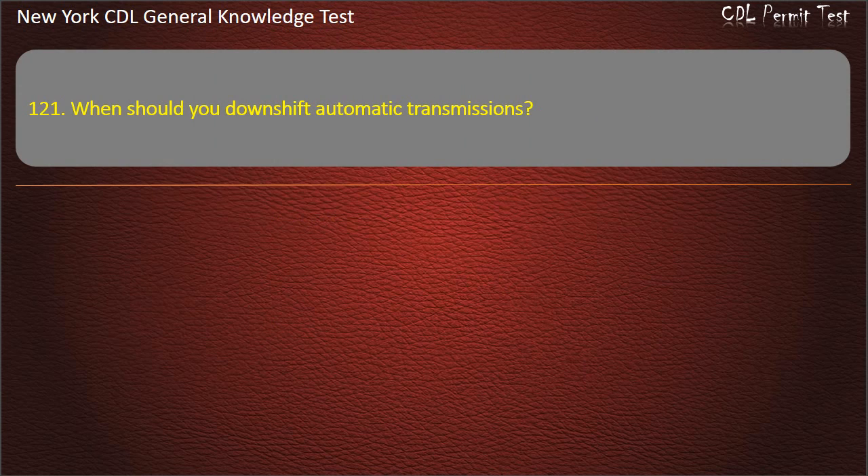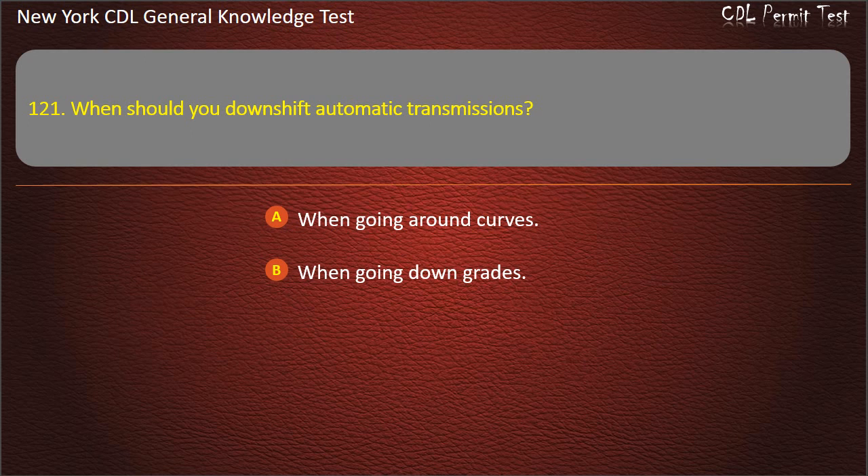Question 121 (labeled 129). When should you downshift automatic transmissions? When going around curves. When going downgrades. When going up grades. Answer: When going downgrades.